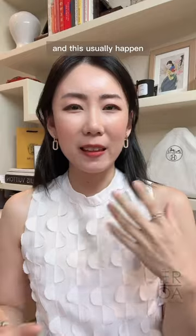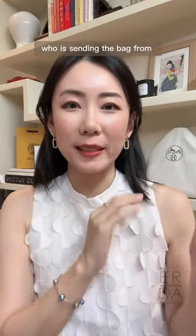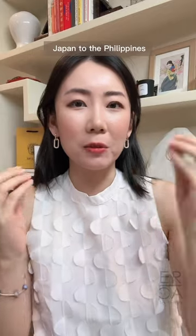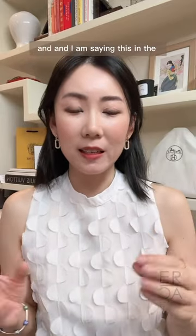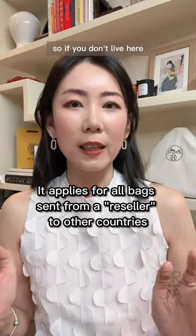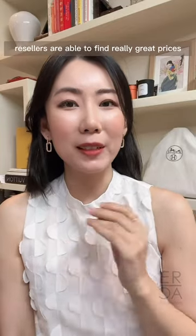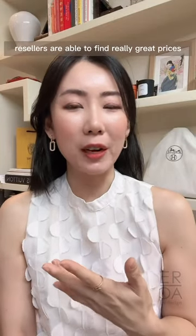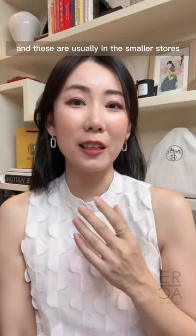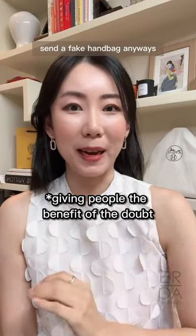This usually happens if you are buying from a Filipino reseller who was sending the bag from Japan to the Philippines. I am saying this in the context of somebody who lives in the Philippines, so if you don't live here this may not be applicable to you. Sometimes resellers are able to find really great prices in the smaller stores and they may unknowingly send a fake handbag.